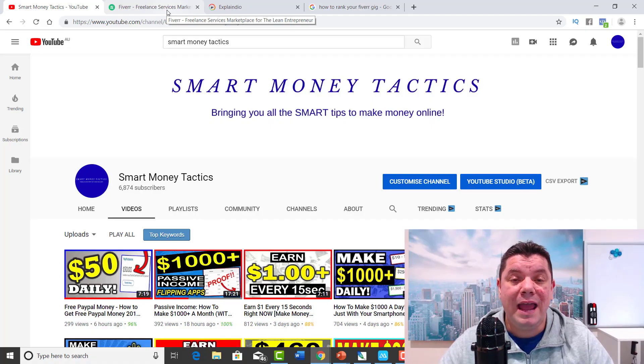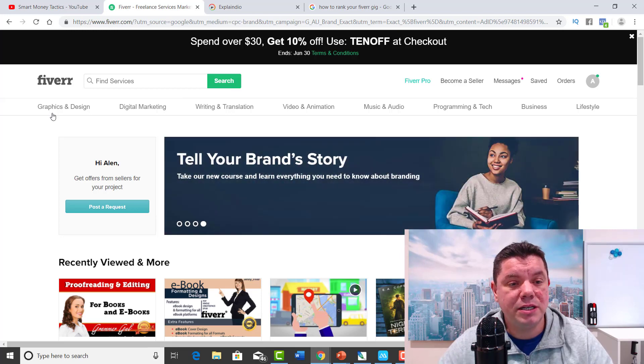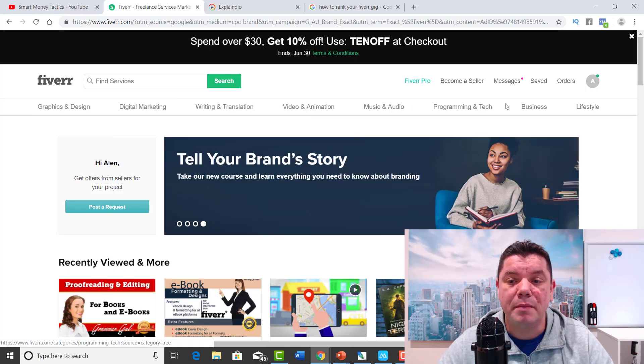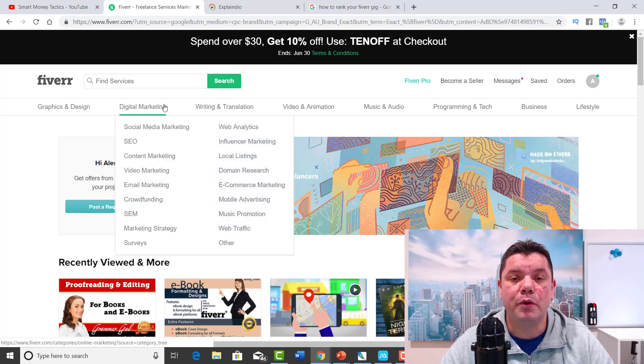Today we're going to be talking about how to make money on Fiverr. For those of you that don't know what Fiverr is, Fiverr is a site where you can get pretty much anything done for yourself online. It's a freelance site where you can get so many things done. As you can see here, there are so many different tabs that you can go into to make money online if you have the right skills, or you can hire someone to potentially do some of the work for you.